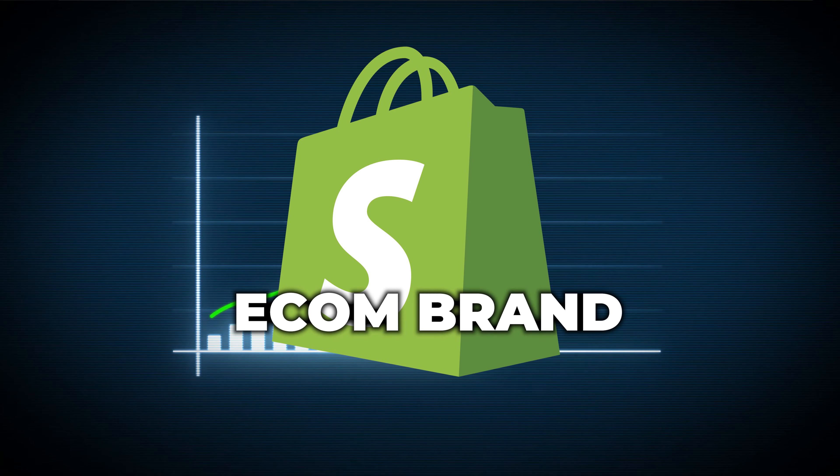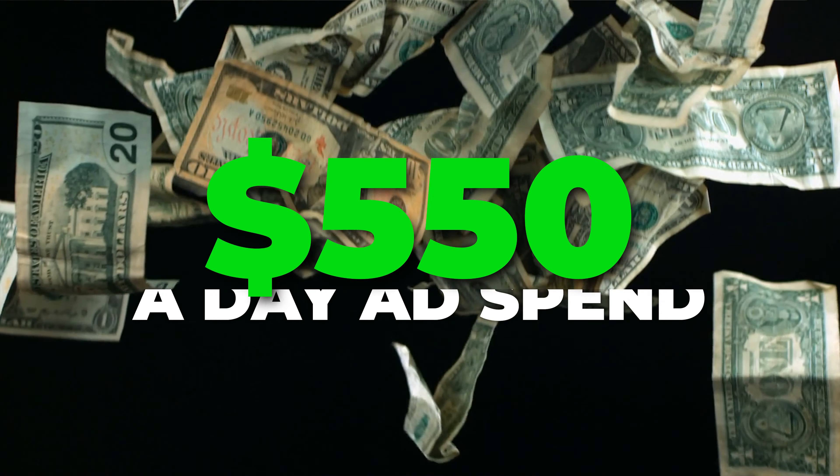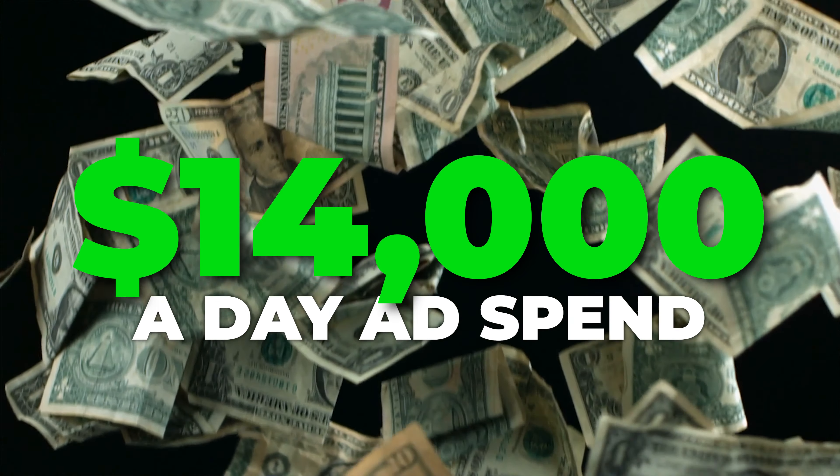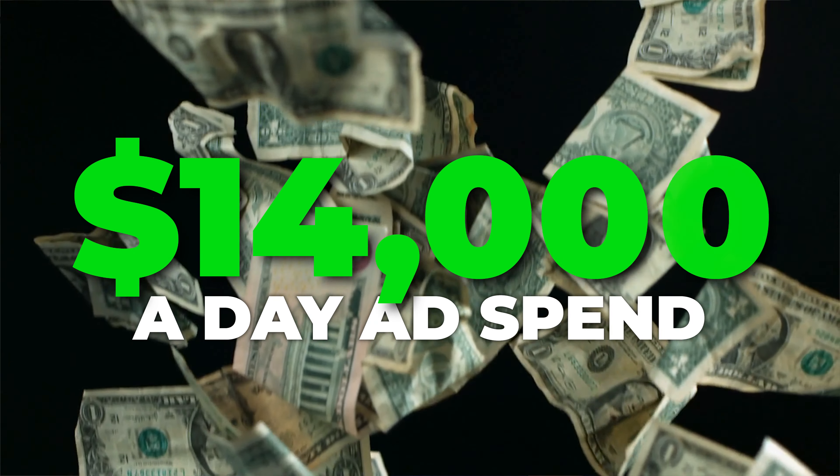Today I'm bringing you probably the best case study I've ever done on the channel — how we scaled this e-commerce brand from $550 a day in ad spend to over $14,000 a day in just under two weeks.